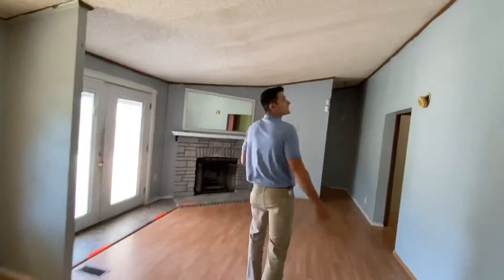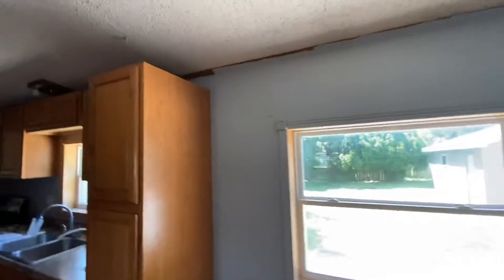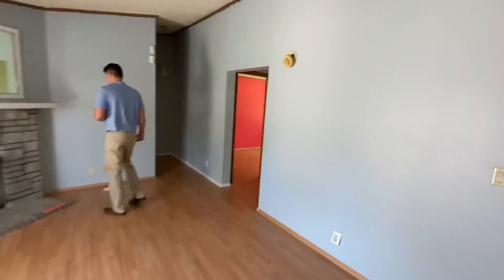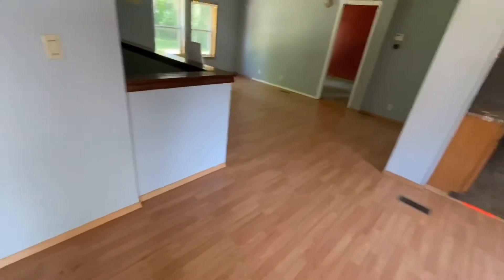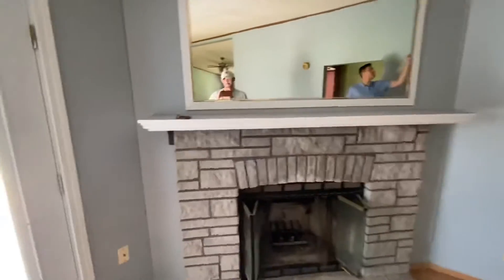We'll go through this room — new light, replace that, patch all the little holes. I think we should replace the receptacles, light switches, and all that kind of stuff. Replace this light too.